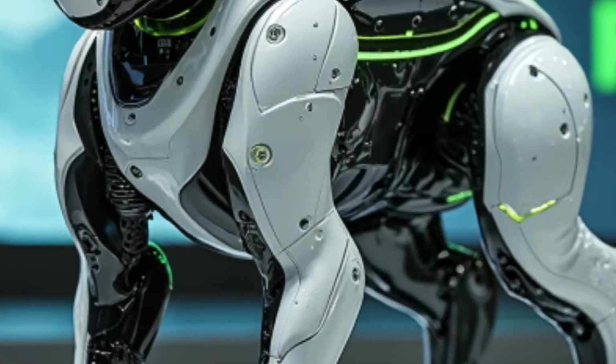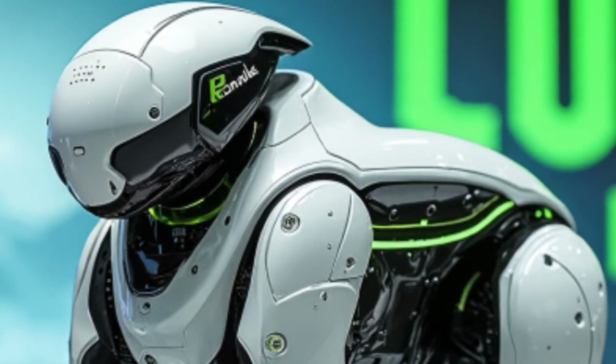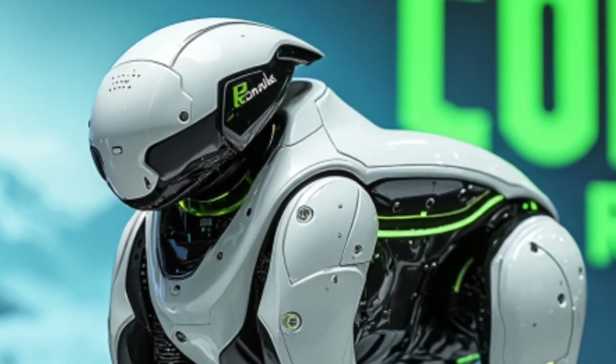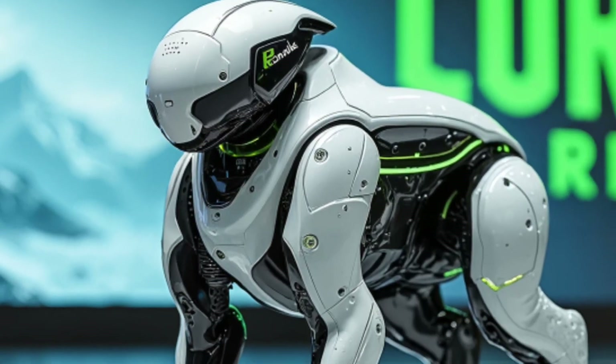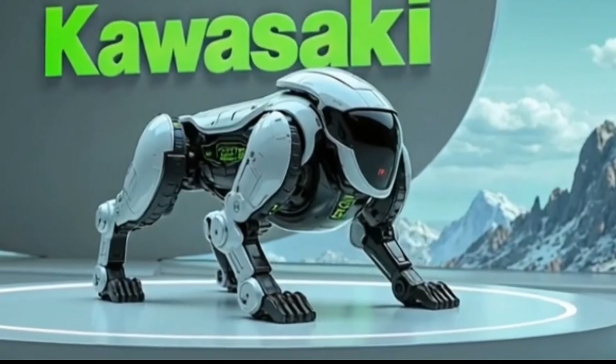The Corleo Reboot isn't just a robot — it's the beginning of a new era. A high-tech companion ready to redefine how humans interact with machines in everyday life. If you thought robots belonged only in movies, think again. Kawasaki has proved that the future is already here.